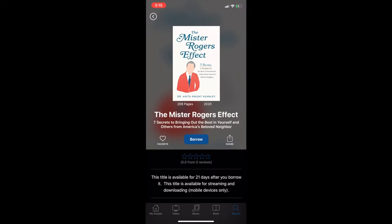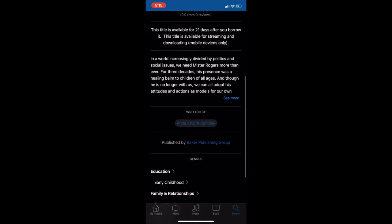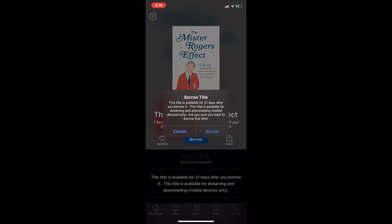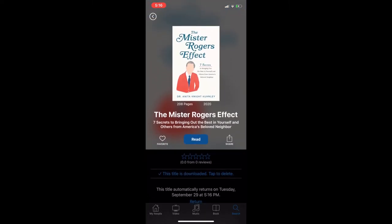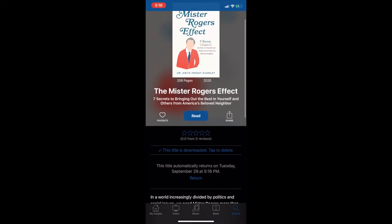Then you will tap on the item that you would like to borrow, give the page a once-over just to make sure that this is the one that you want, and then you'll hit the borrow button right in the center. You can see it says 'Borrow title — this title is available for 21 days — are you sure?' You'll click on borrow. Now your device may automatically download, or it will ask you to download — it is up to you. You can change that in the settings.